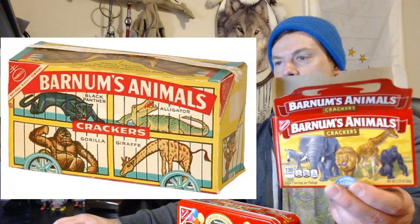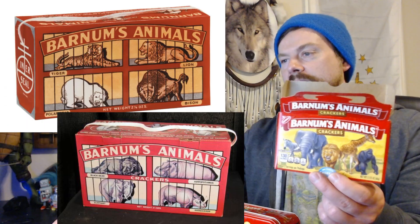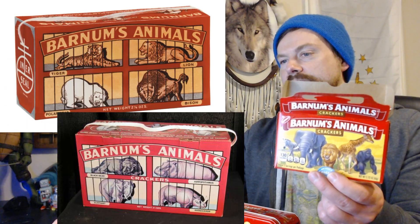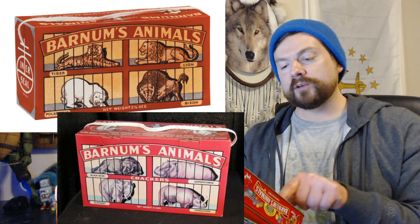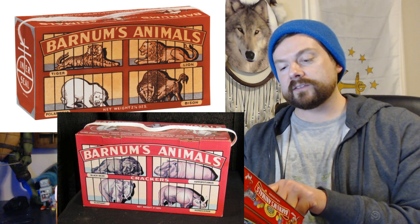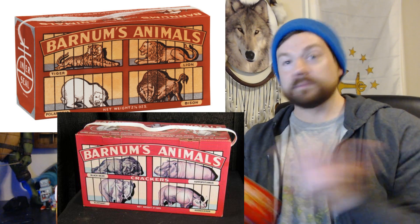So I thought I'd show off some of the old-school designs. We got one with the Black Panther, an alligator, a gorilla, a giraffe. The originals had a drawstring rope. What was the original purpose of the unique string handle on Barnum's Animal Crackers box? The string was attached so that the box could be used as a Christmas tree ornament. So there you go.